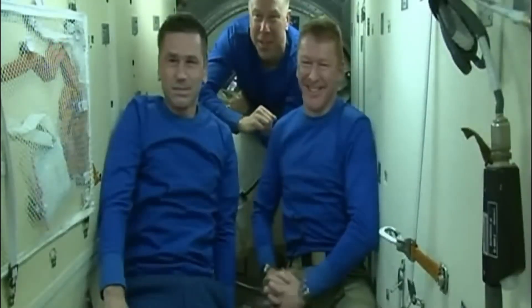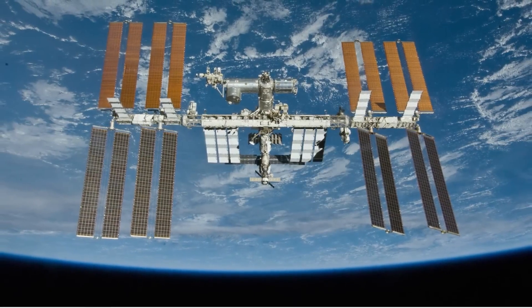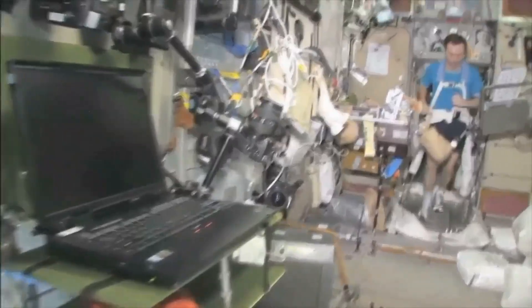On the ISS, a total of six astronauts live, for whom there are capsules available that are connected to each other for living and working. From bathing and eating to entertainment and exercising, all kinds of facilities are available for astronauts in these capsules.